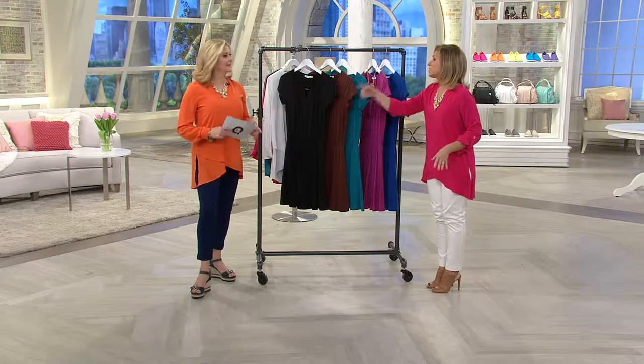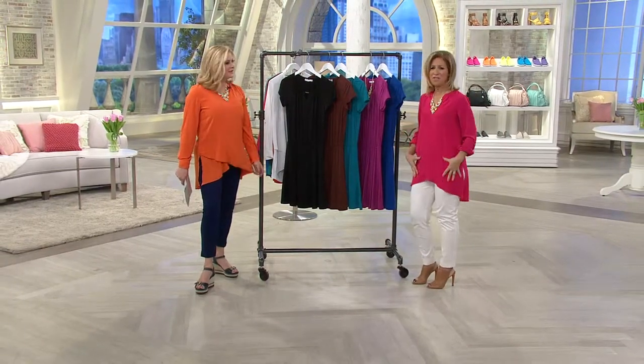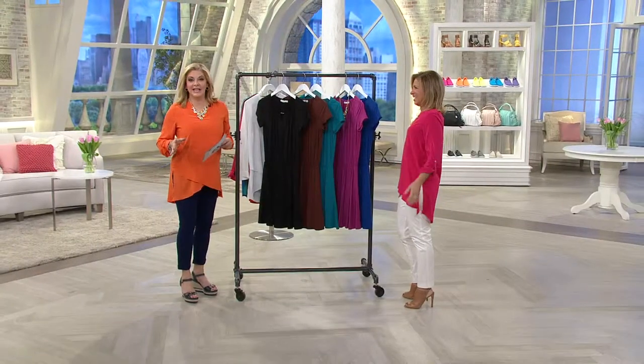Buy more than one. Today's the only day it's going to be at that price point, and when you get it home you'll kick yourself that you didn't get more than one. When you feel the fabric and see the shape of it, it's so flattering. I adore Today's Special Value. In my gut I'm like, this is awesome — I know you're going to love it, and we loved it from the get-go, all of us.